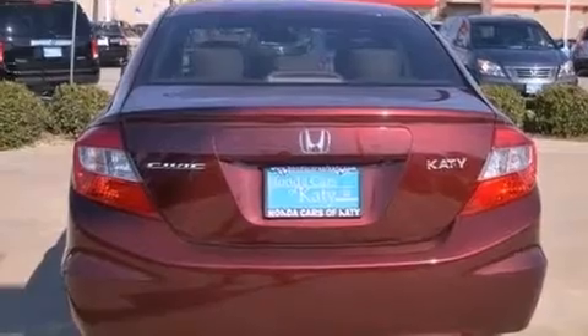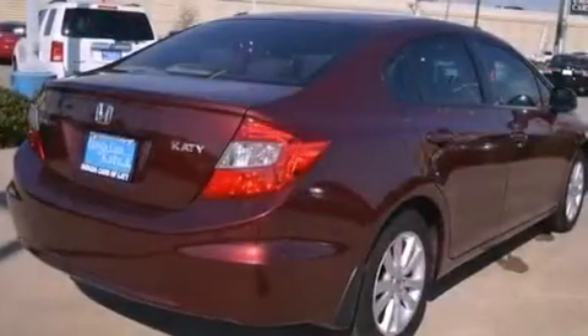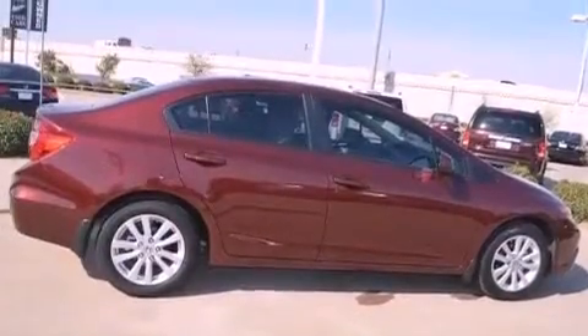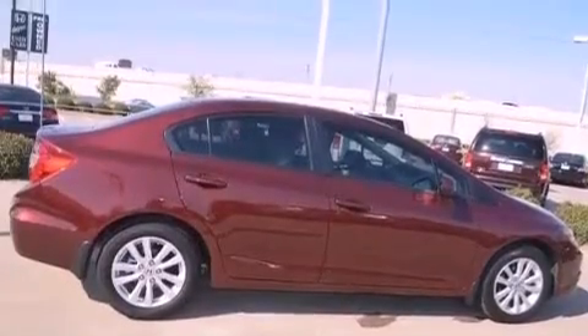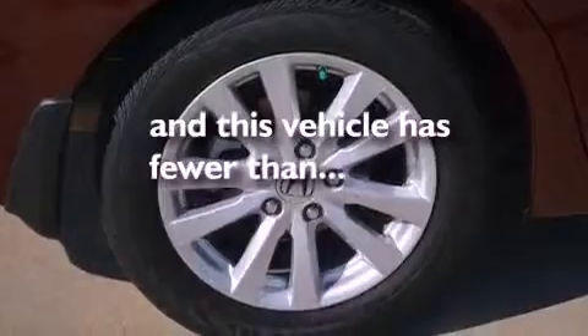Air conditioning, fold-down rear seats, cruise control, an electronic throttle, a security system, front and rear floor mats, advanced compatibility engineering body structure, a stability control system, full power accessories, and this vehicle has fewer than 1,000 miles on the odometer.